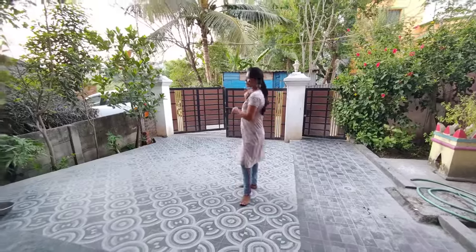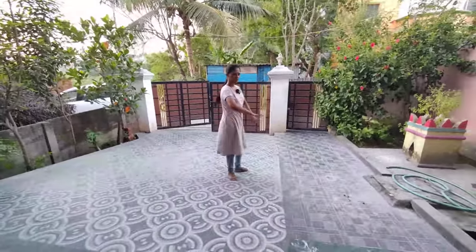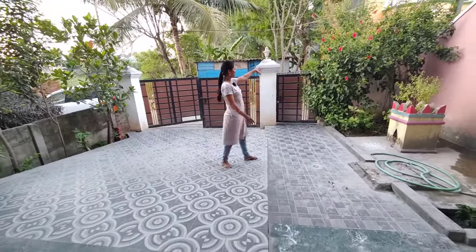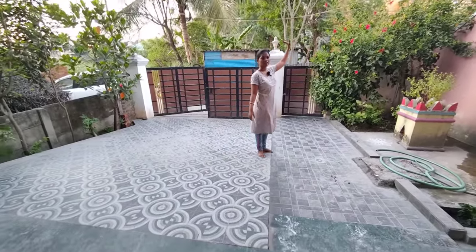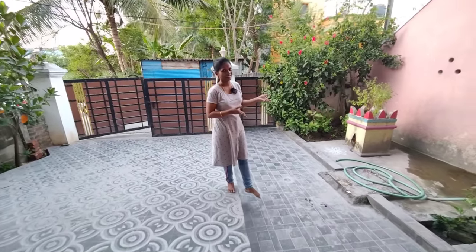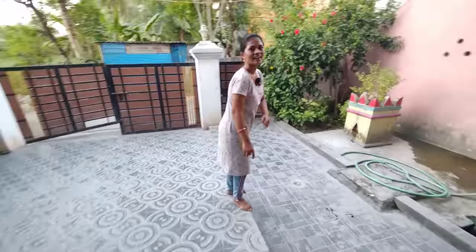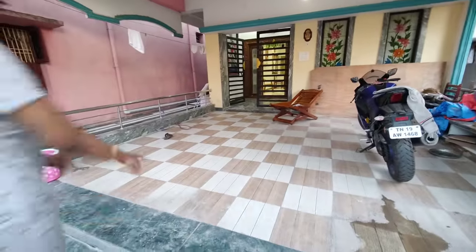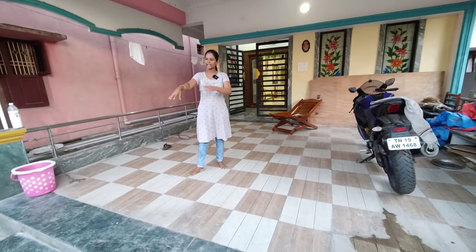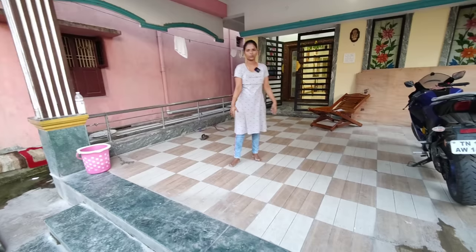The gate is open and starting entrance. There is a big veranda. Inside the gate is open. You can find it too. It is a big hall. So as you can see the entrance, you can open a hall.